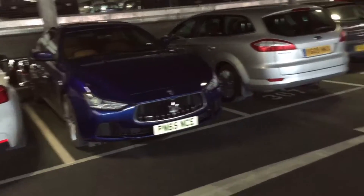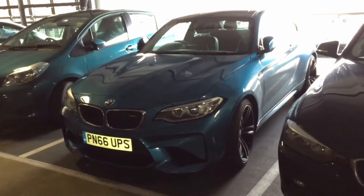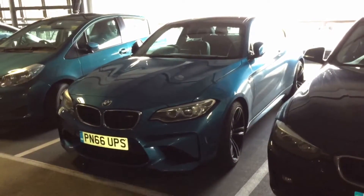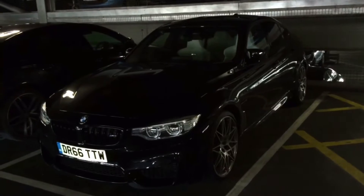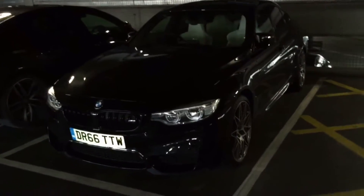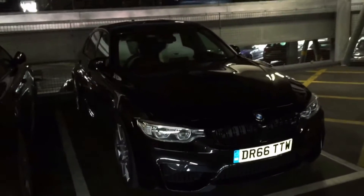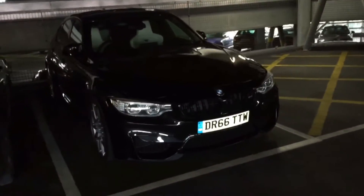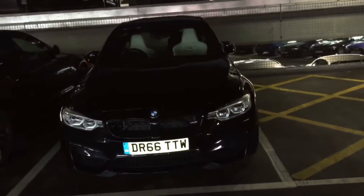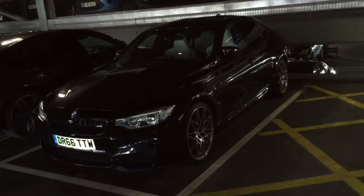So there we have what I think is a Quattroporte, and then across from it we have a BMW M2 — so yeah, so far so good. And here we have a BMW M3 Competition. I think they look absolutely stunning — such a big improvement over the standard M3 in my opinion, and the same with the M4. Put in the comments below what you think of the car.